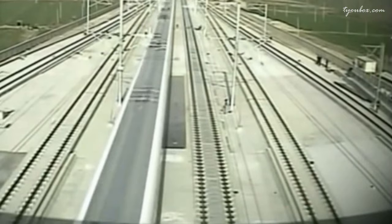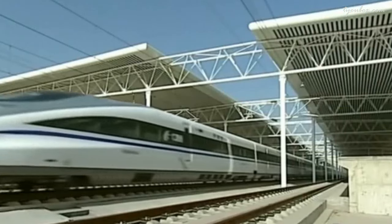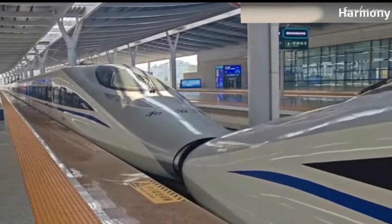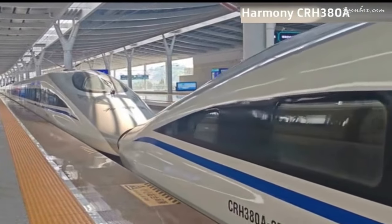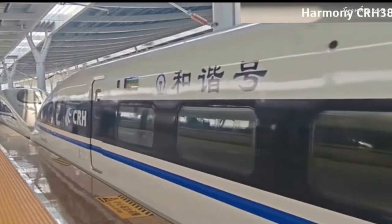Welcome aboard the Beijing-Shanghai high-speed rail, where speed meets comfort and precision intertwines with elegance. Today we embark on an exhilarating journey aboard the Harmony CRH388A-80, a marvel of modern engineering designed to traverse the vast distances between two of China's most vibrant metropolises.